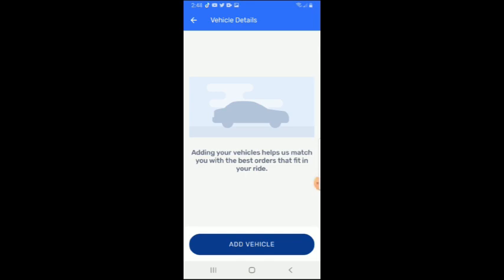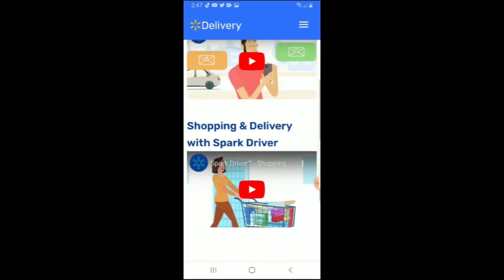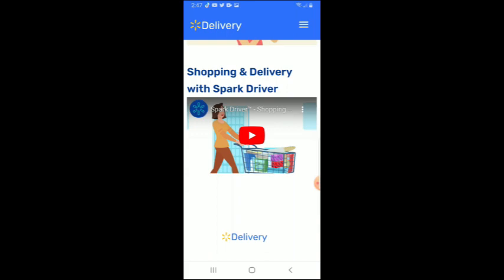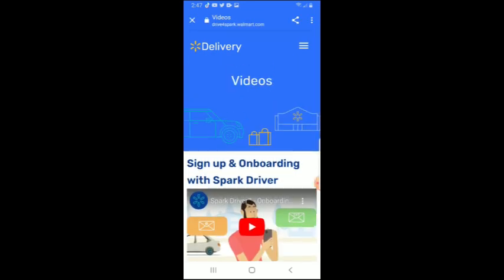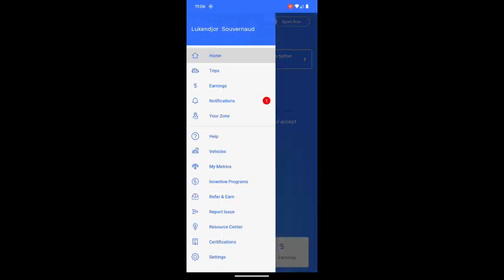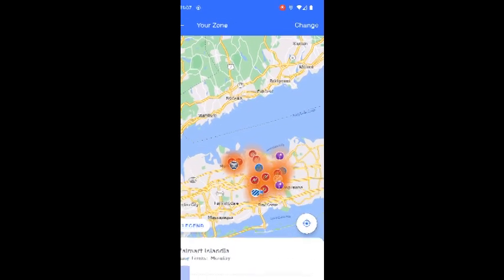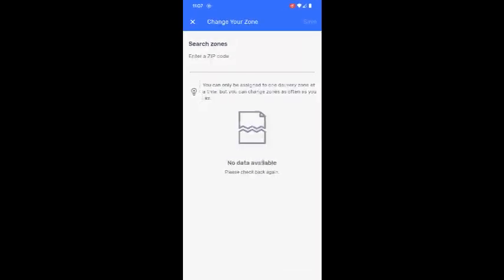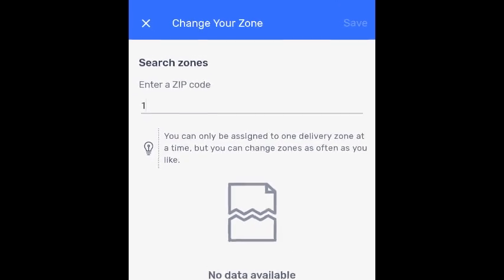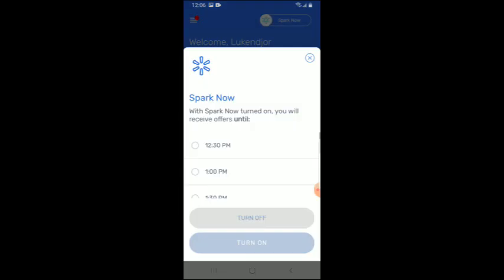When you first open the app after being accepted, it's going to ask you to add your vehicle. Depending on whether you have an SUV or a sedan, it will give you some instructions. When you're in the app, I'll show you how the second method works — changing your zone. Tap the three bars on the left side. You're going to see your zone. Go to your zone and on the right side you'll see 'Change.' Tap Change, and it will open. You can enter any zip code you'd like to change to. Choose your order zone, click Save, go back to the app, go online, and start making money.